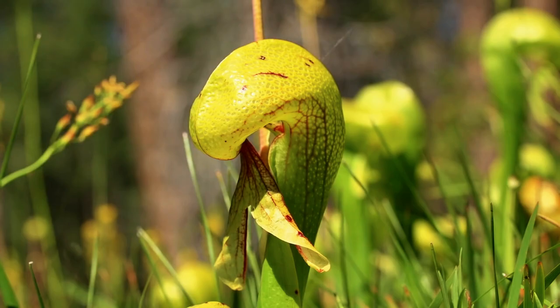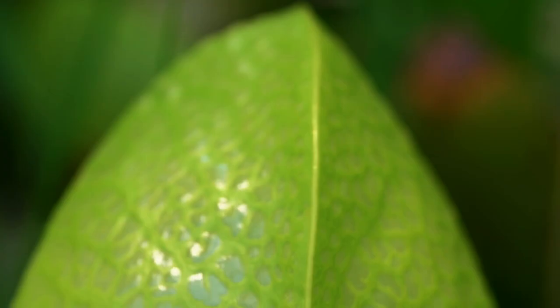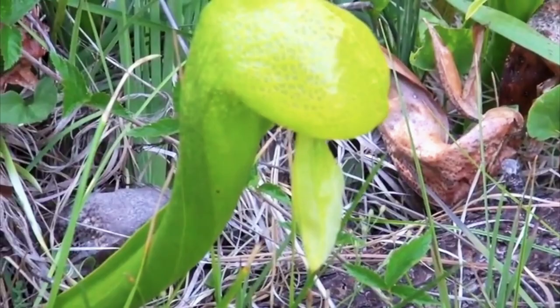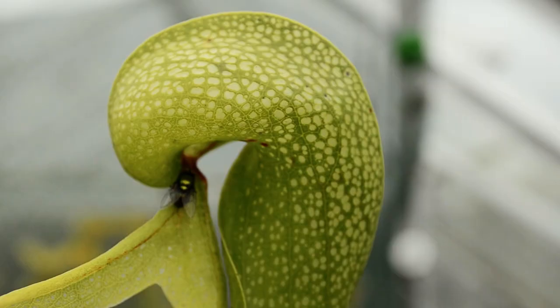Cobra lilies employ all the same strategies as traditional pitcher plants, but they also have a few extra tricks up their leaves. The forked tongue that dangles from the mouth of the trap secretes intoxicating nectar, with the highest concentration being where the tongue meets the trap's opening. When a bug enters the bulbous hood, it becomes disoriented and unable to find the exit because of the transparent blotches that cover the head of the trap. The worn-out bug stumbles and is then caught after numerous unsuccessful attempts to escape through the false exits.